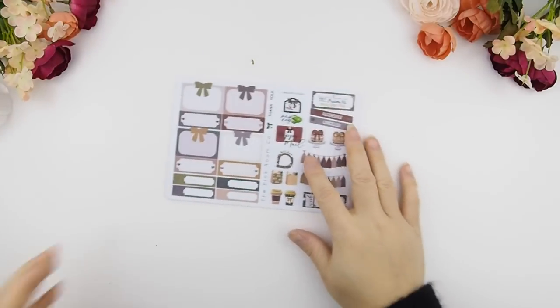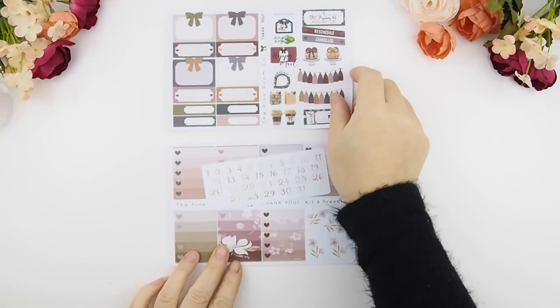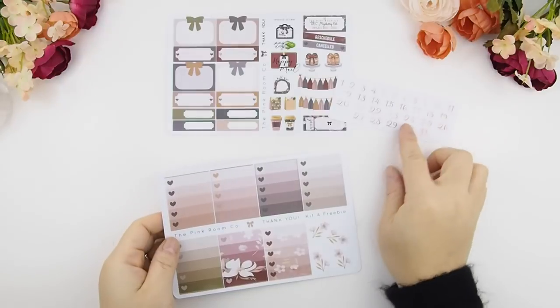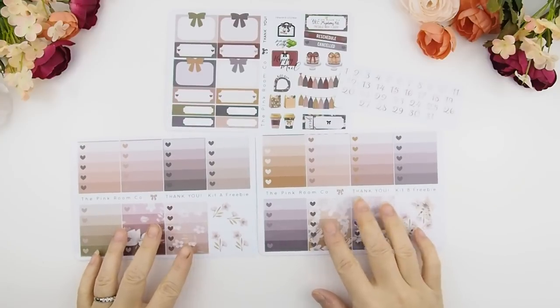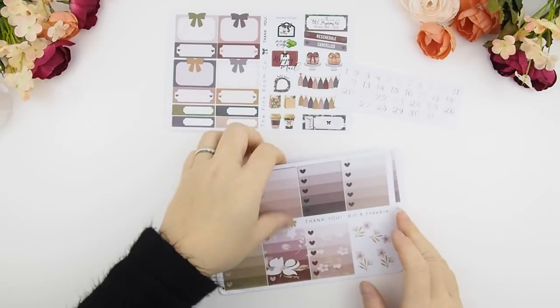Let's just jump right into it and get started. Those who are new and just joined this video or are a new subscriber, hello and welcome and thank you! Right now these are the freebies that come with each mystery kit subscription — you have a full sheet of sampler stickers and two ombre heart checkboxes.